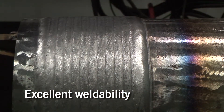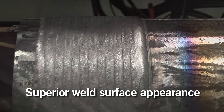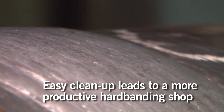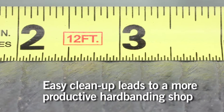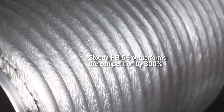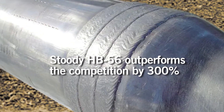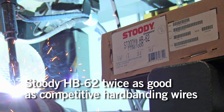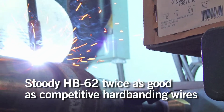The result is a high degree of quality and weld surface appearance post welding. This minimizes post-weld cleanup and results in high productivity in the hard banding shop. Field test data indicates that Studi HB56 outperforms the competition by a factor of 300%, and Studi HB62 hard banding products have been shown to be twice as good as the nearest competitive product.